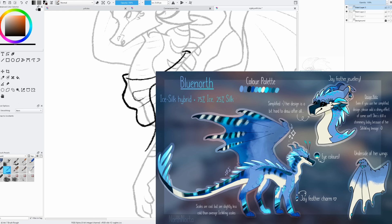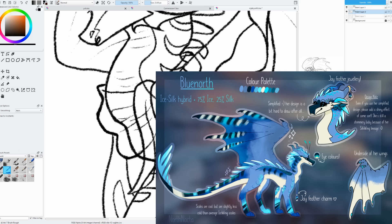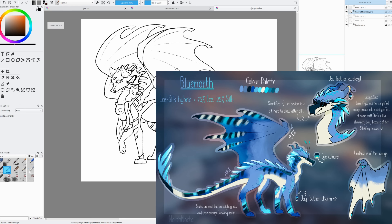In second place we have Blue North by North Nocta. I cannot tell you how much I love this design. The art style is gorgeous — it looks like something from Biohazardia, almost painted but still with a very solid line art design. I really love how it looks like a very icy dragon — it's an ice-silk hybrid, so fabulous job there. I love the spines on the back of the neck and the design with the legs and tail.